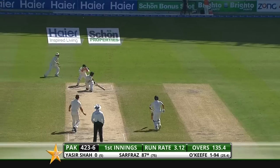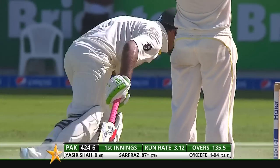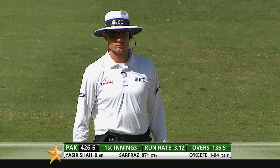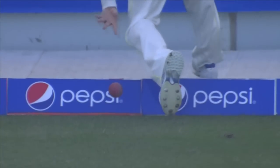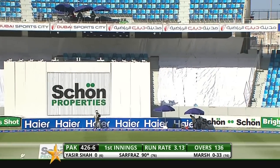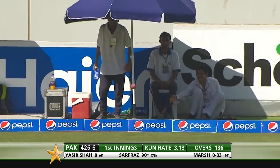He's hit that one powerfully and it's gone for four. It's gone over the top of the wicketkeeper, over the top of the helmet, behind Brad Haddin. Michael Clarke giving chase — has he kept it in the field of play? He's kept that in, there's no problem. Oh, it's a full toss and Sarfraz has paddled it fine, and that's gone for four.